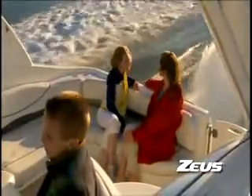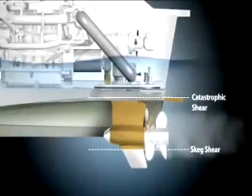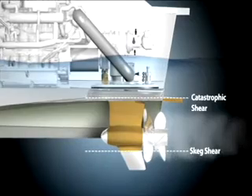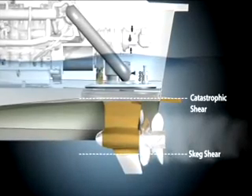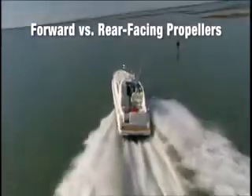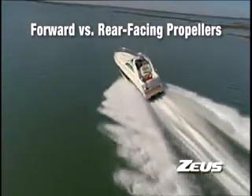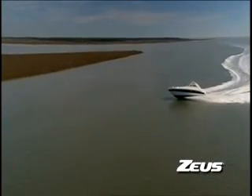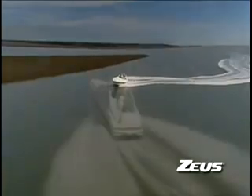Across the industry, this configuration is the proven standard for drive protection. Additionally, Zeus features a breakaway skeg, shearable pod, and protective integrated trim tab for unsurpassed hull protection. Forward-facing propellers are exposed to undisturbed water, which improves propeller efficiency. However, the friction from water flowing across the pod behind the propellers increases form drag.